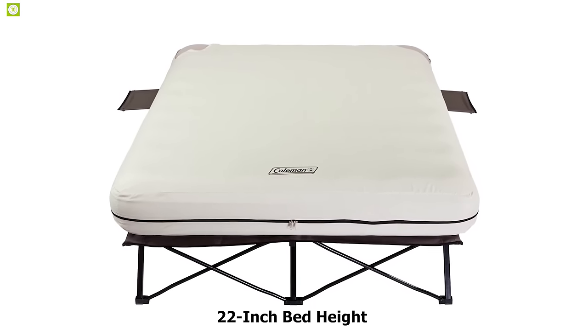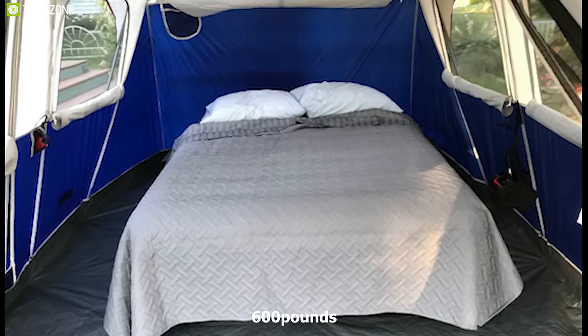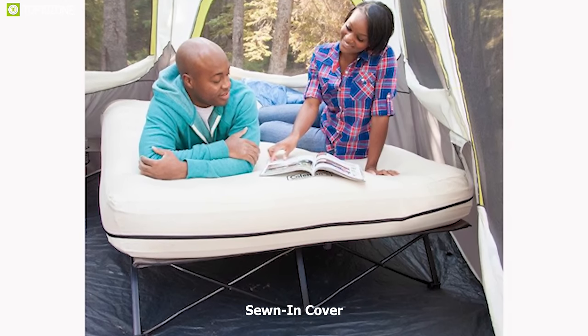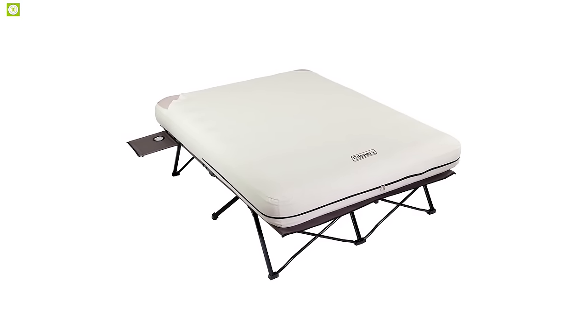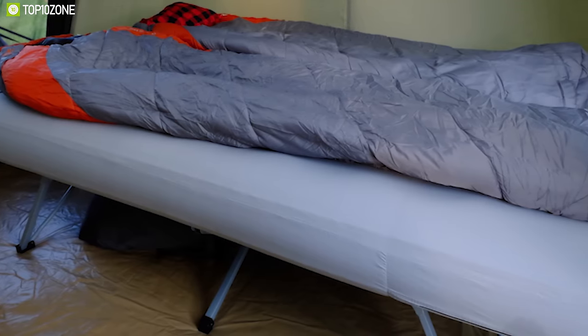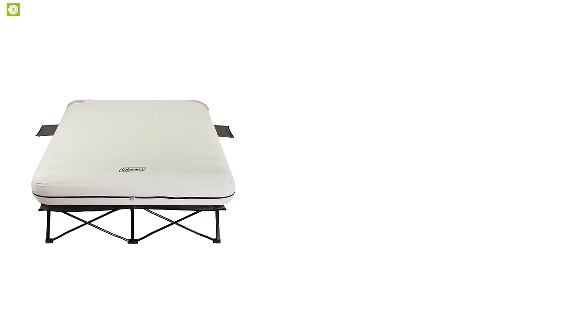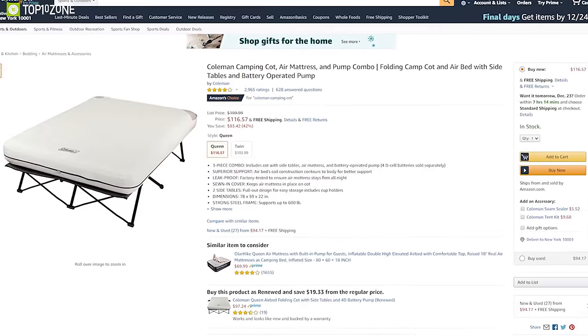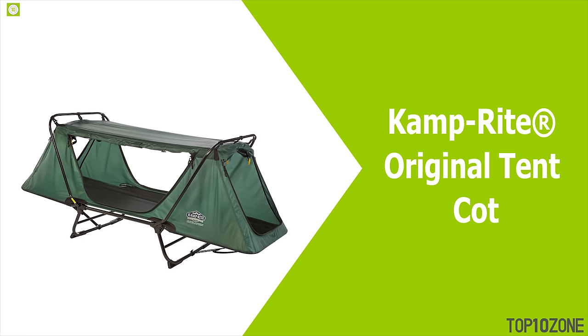With a strong folding steel frame, it offers a 22-inch bed height that makes getting in and out of bed easier and supports up to 600 pounds. It comes with a sewn-in cover that keeps the air bed in place, along with two side tables with cup holders. Because of its foldable design, you can easily carry it on any trip. The Coleman Queen Size Cot is the right choice for a comfortable, foldable camping cot, available at around $116 on Amazon.